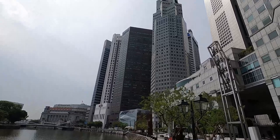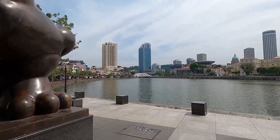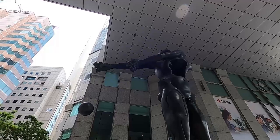Right behind me are a bunch of tall buildings — they have a lot of massive buildings here and this is the banking district. I believe that's the Bank of China. Oh, check out this statue, so cool!